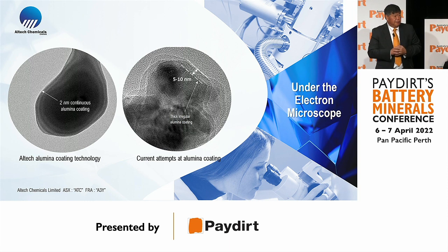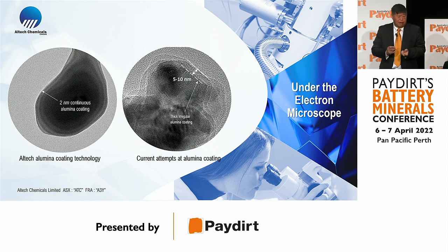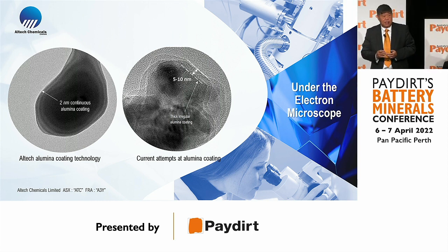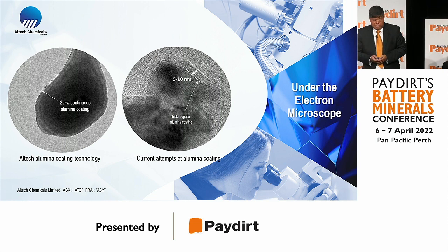Under microscope, you can see on the left-hand side the white layer around the particle — that is our two nanometer alumina coating, and you can see how uniform it is. On the right-hand side is what the industry is currently doing: very thick, irregular layers around the graphite material.